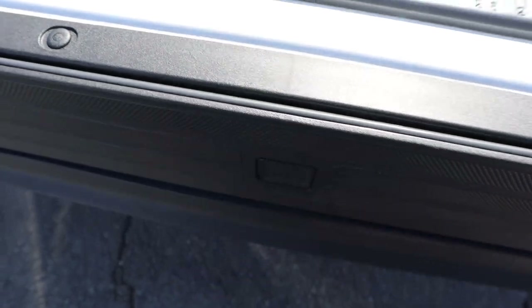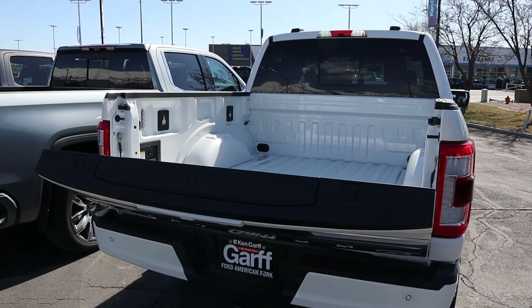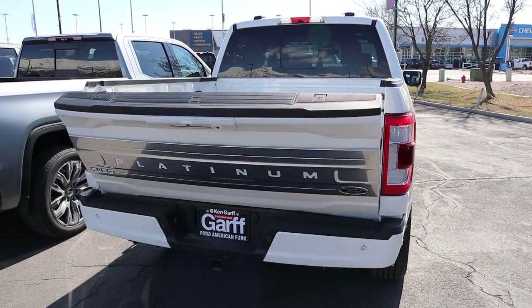The reason I'm highlighting the Ford's setup is because it's the only one that has both a bed step and an automatic raising tailgate.